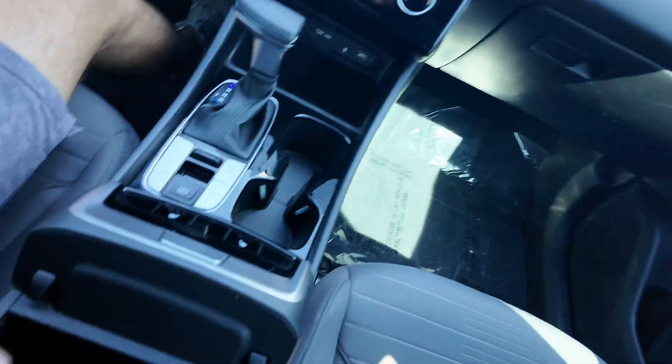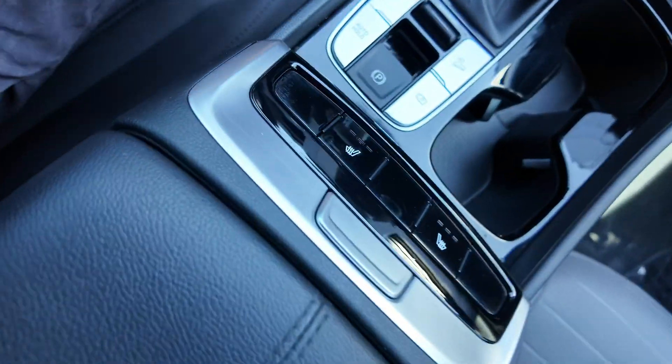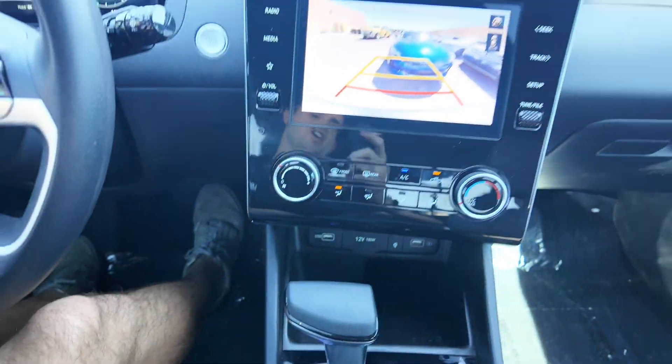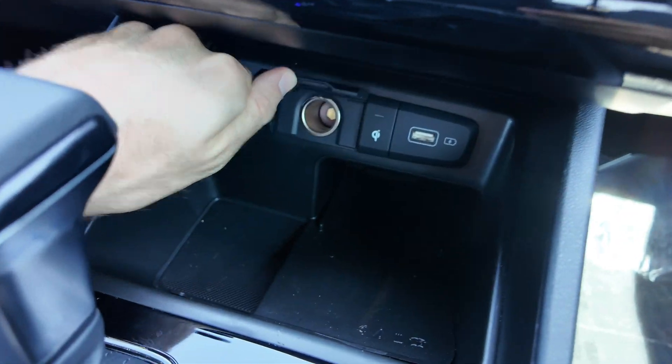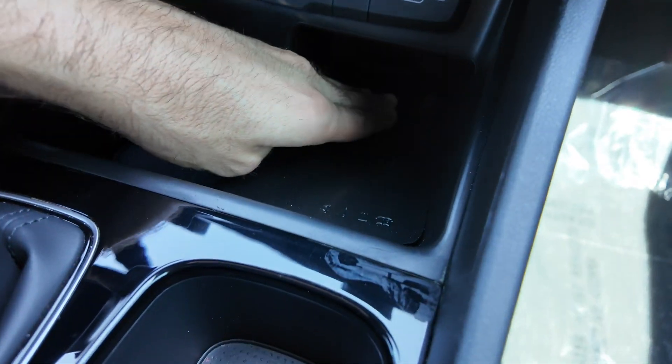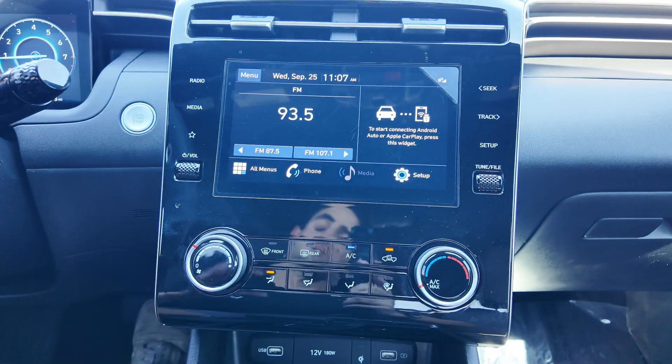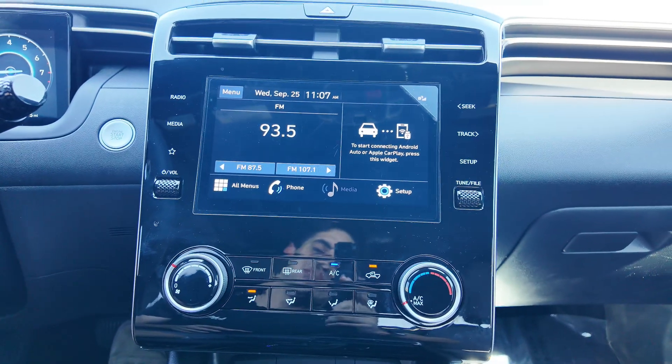Down here in the center console you get lots of space, heated seats, an electric parking brake, and cup holders. Press that button and you're going to see your camera system, which is awesome. You get two USB ports, a 12-volt port in the middle, and a nice wireless charging pad. And you're going to have your infotainment display up here.